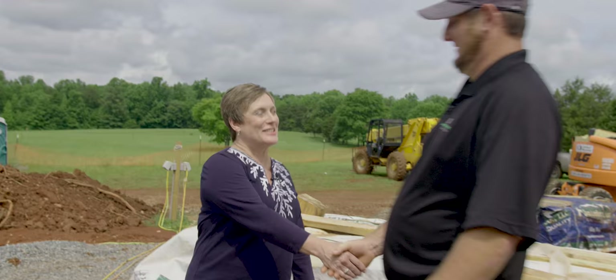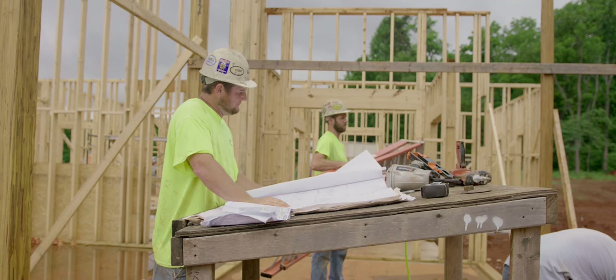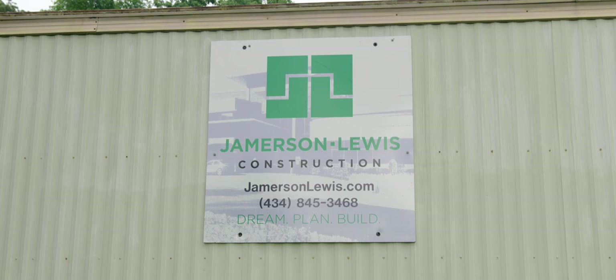Hey Jetson, it's good to see you again. Nice to see you. Everyone, this is Jetson — he's our site supervisor. He is with Jamerson Lewis, our construction company. And Jetson can tell us all about the construction here, because I am no expert.